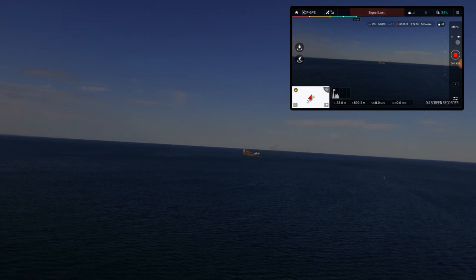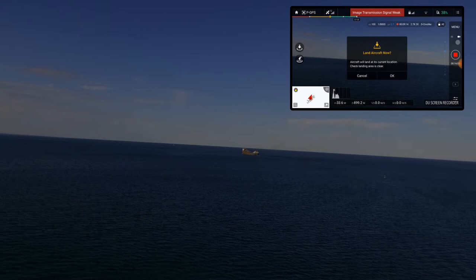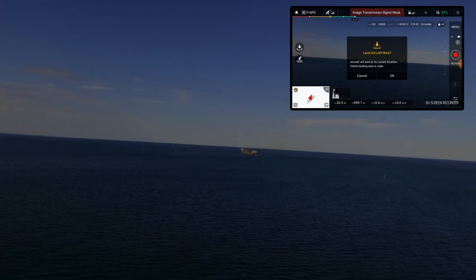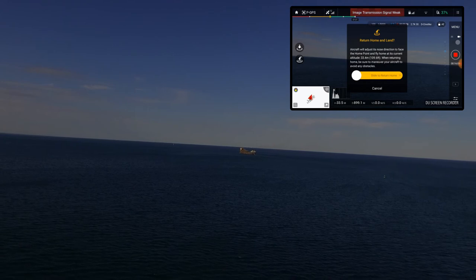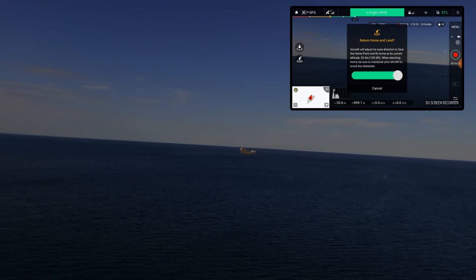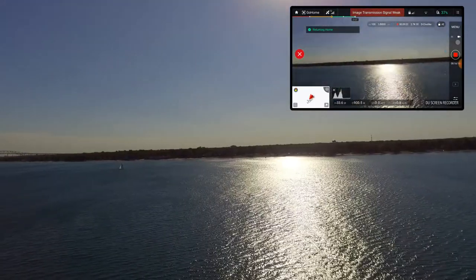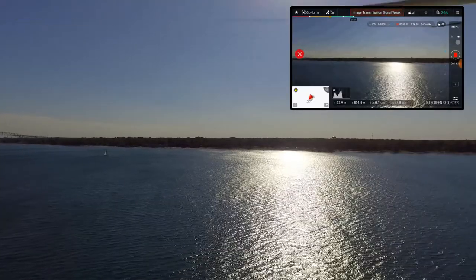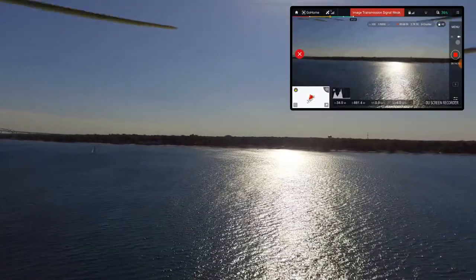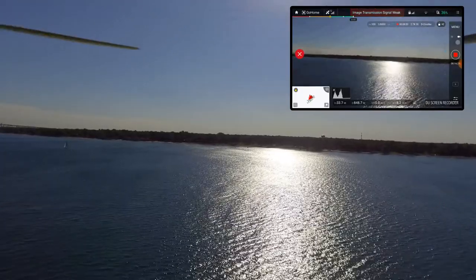Alright, so we're starting to run down on battery a little bit. The ship is out there, so I'm going to initiate return to home. I keep pushing the wrong button on this. I'm going to return to home and bring this back around — he's headed back in. I'm only about 800 meters out so it shouldn't be too bad.